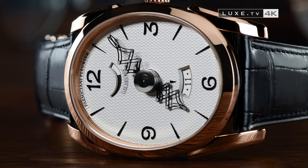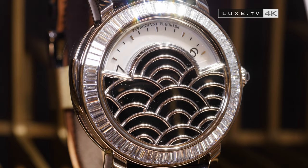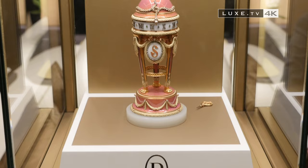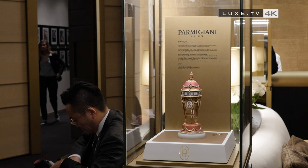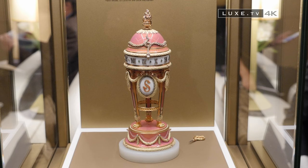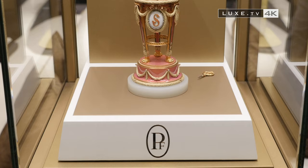If the SIHH is the occasion to unveil the most luxurious models of the year, it is also an opportunity to discover another master craft at Parmigiani Fleurier — restoration work. A perfect example is this Fabergé egg, offered by Prince Yusupov to his wife Irina, niece of Nicholas II, for their 25th marriage anniversary, and which is part of the Sandoz Collection. This historic fine watchmaking treasure was restored ten years ago by Parmigiani Fleurier and has been exceptionally displayed at the SIHH.